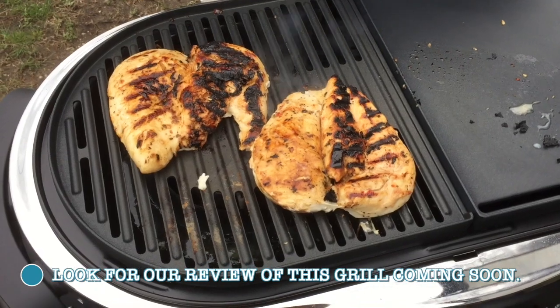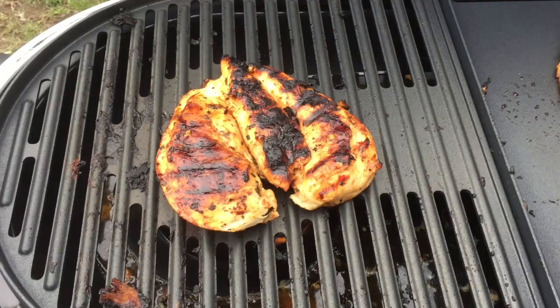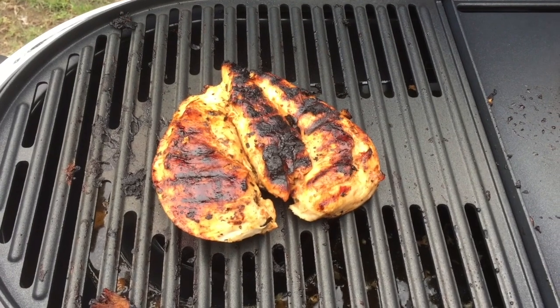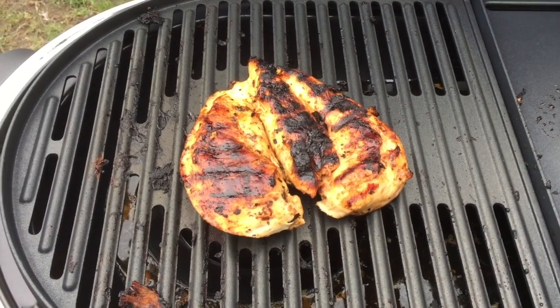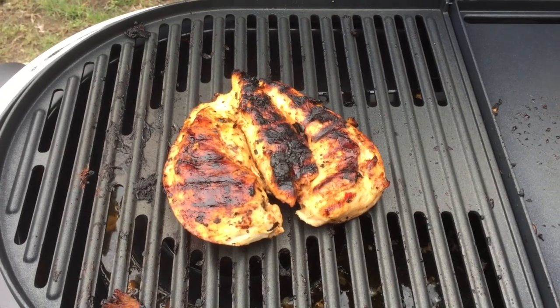It might be a little crispy on part but it's fine — just don't eat around the scorched marks. This one chicken breast does not want to get to 165°. I don't know what else to do. Charlie's just going to have to get salmonella.